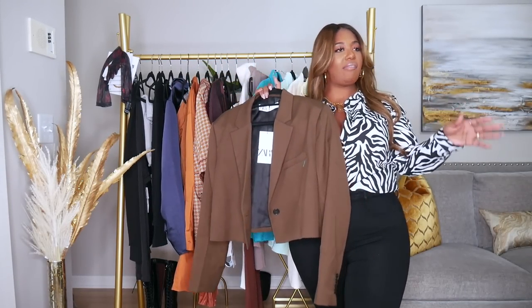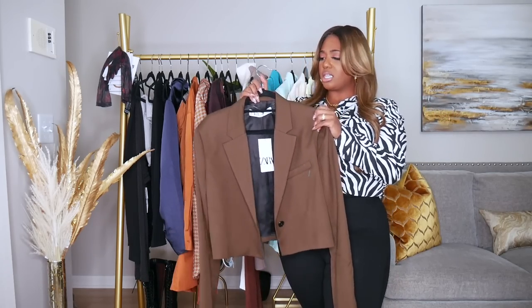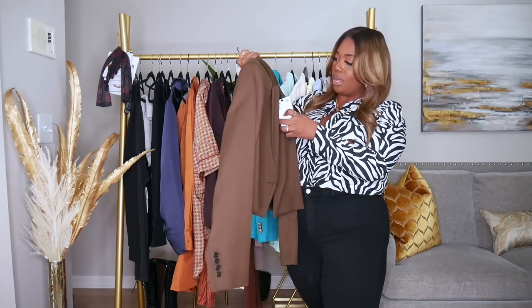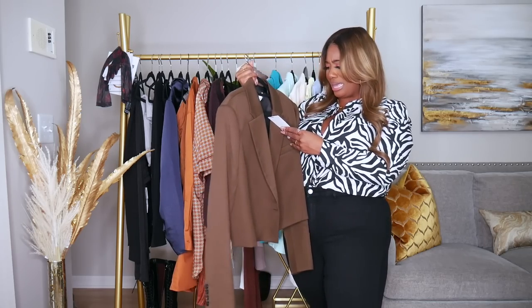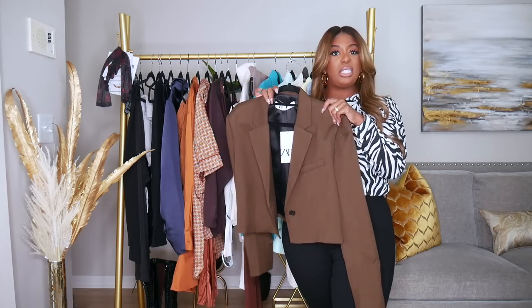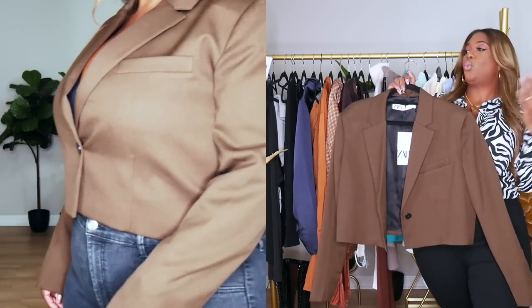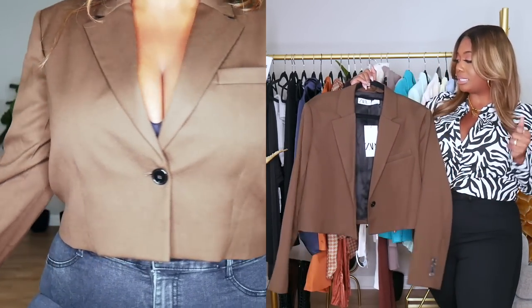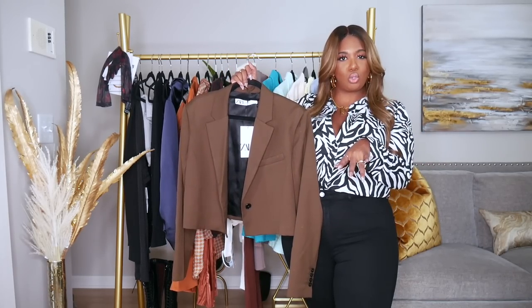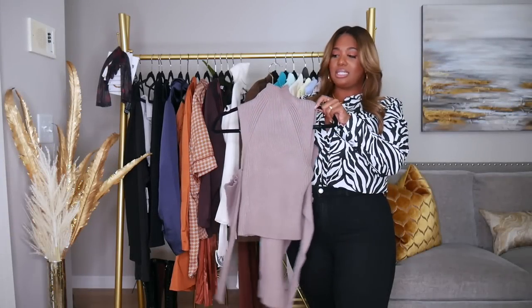I also picked up this blazer — it's a cropped blazer. I wasn't really into the cropped blazer trend because I didn't think it would flatter me, but this one looks so good. I love this khaki brown color — really cute. I got this in a size extra large, and it was $119. I plan to wear this with some black leather skinny pants and brown Bottegas, or with high-waisted denim jeans and a brown bag. I love brown and black together.